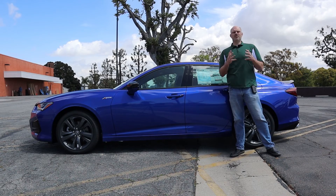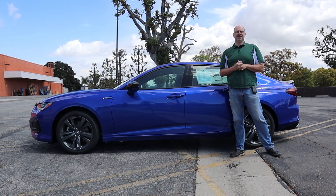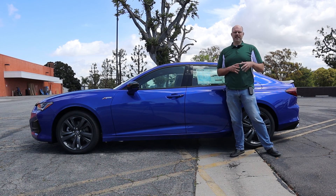Thank you so much for watching my review of the 2023 Acura TLX A-Spec. Hope you enjoyed it. If you did, please like the video, subscribe to my channel, and leave me a comment. And if you didn't, just do all that stuff anyway — it's free.